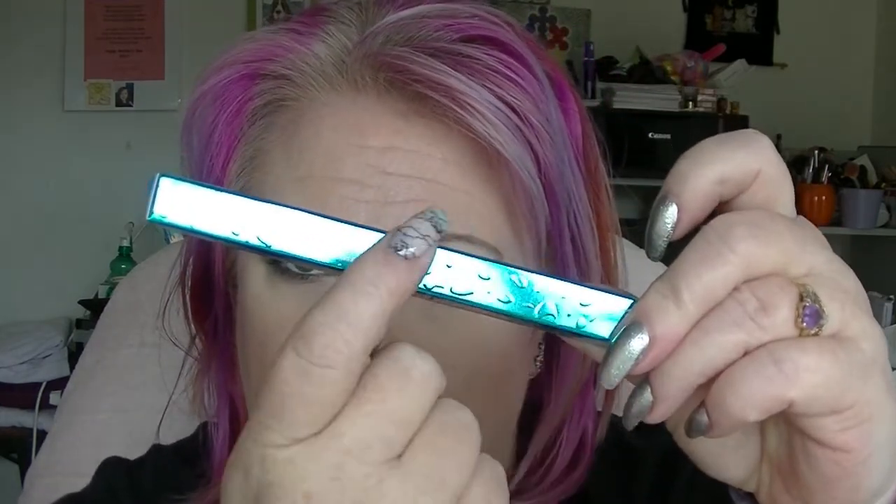Then I have two of the aquaproof felt tip eyeliners. I have waterproof black and waterproof azure. The packaging is really cool — it's got a really nice texture. So these are liquid eyeliners. Both are called azure, actually — this one and the Eye Definer are both in azure.